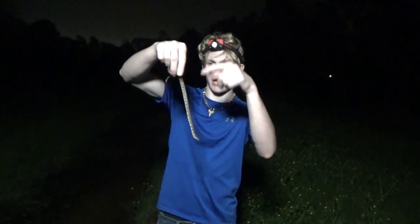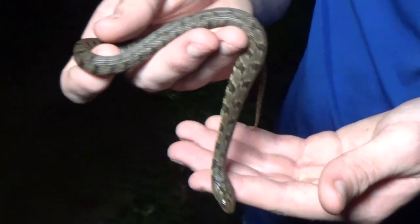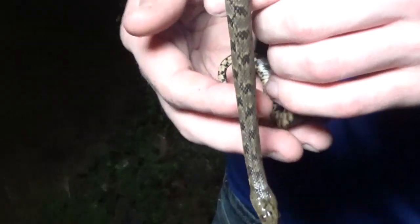Diamondback water snakes look very similar to green water snakes. However, green water snakes don't have that chain pattern on the back. And that's another name for this snake species — the chain water snake. Very cool species. They often times get confused for rattlesnakes because they get really big and they're a heavy bodied snake. He's not trying to bite me, although he did try to bite me when I first pulled him out of the water. It's a cool species. Super common around here.